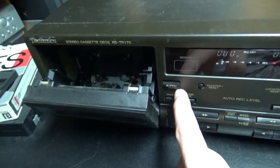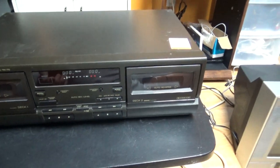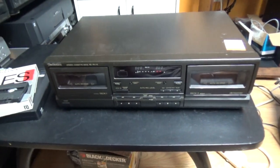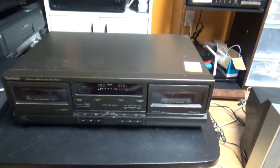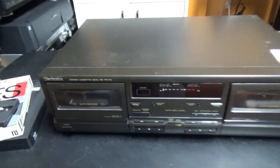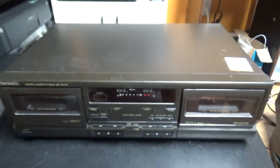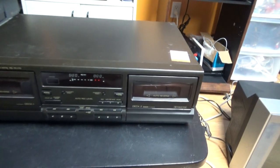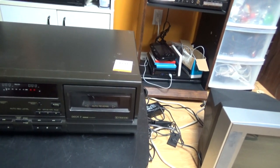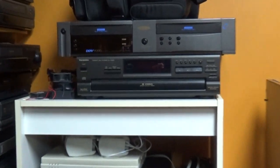This is something I was hoping to find at the thrift store, and it seems it's not very common because it took me a while of searching to find one. This is not even a high-end cassette deck — the Technics model number is RS-TR-170, probably from the mid-1990s, around 1995 to 1998, probably the same era as my Technics CD changer.